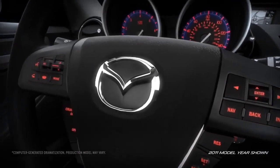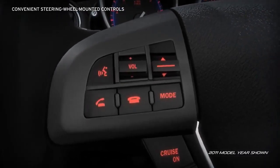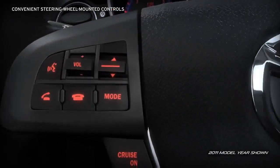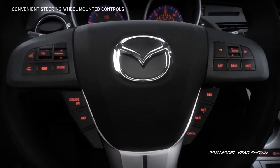In the Mazda 3, advanced technology is within reach. Integrated directly into the steering wheel, you'll find standard audio controls, an available navigation system, and Bluetooth hands-free phone and audio controls right at your fingertips.